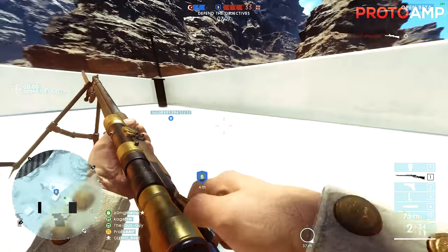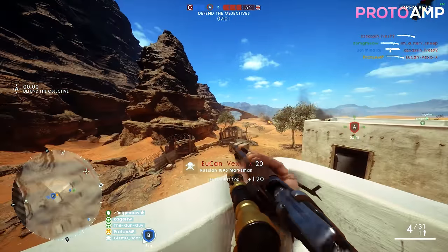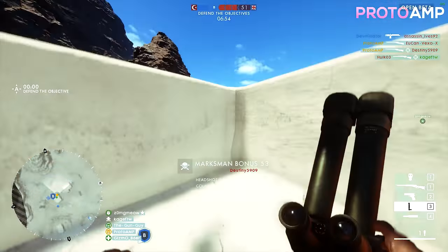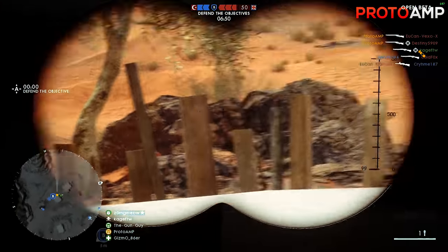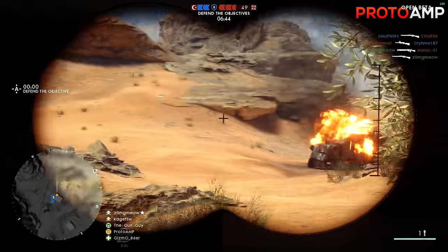Greetings everyone, my name is Proto and in today's video I'm going to be going over a $1000 Australian PC that will focus on high FPS gaming at 1080p, and even 1440p for that matter. 4K is an option, but unless you crank down the settings, you're going to be looking at about 30-40 FPS in a lot of modern AAA titles. But it should be noted that this PC will still comfortably edit and livestream, though it's not ideal if that's your primary purpose.